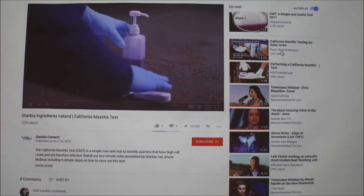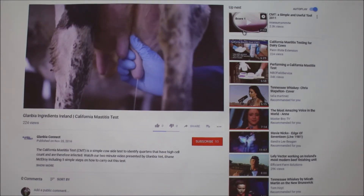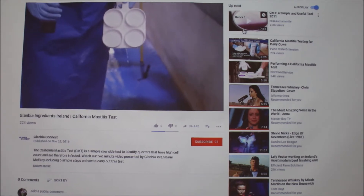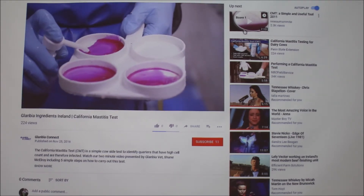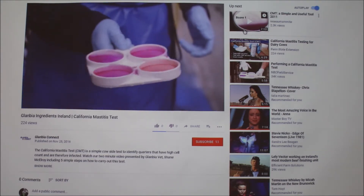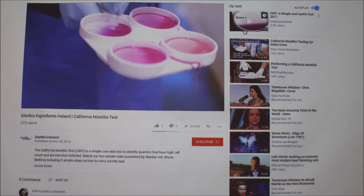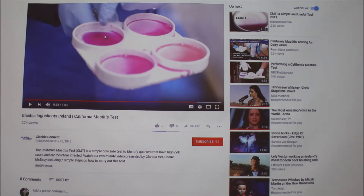The test consists of a four-well dial in the CMT paddle. You take a sample of milk from each quarter into each of the four wells, pour out the excess milk down to the marker line, then add equal amounts of CMT solution to each well. Rotate the paddle in a circular motion to mix the contents. High somatic cell count milk will cause a thickening of the mixture, and with a strong positive result it will thicken to a gel. That's basically how you know which quarter it's in for sure.